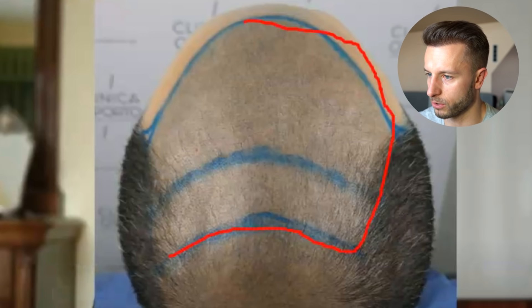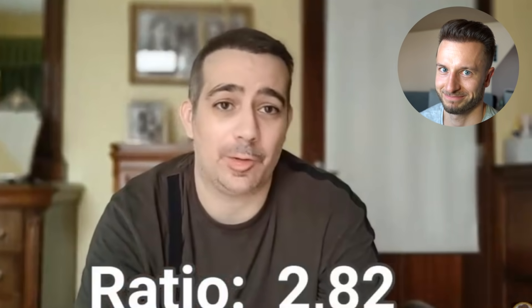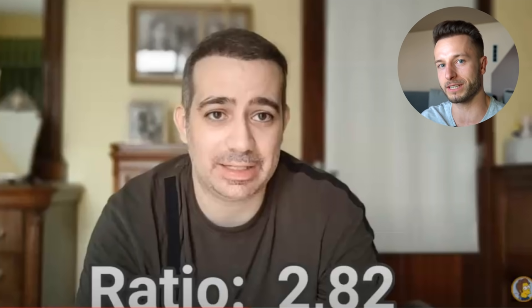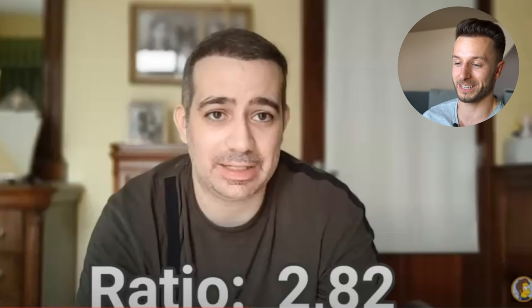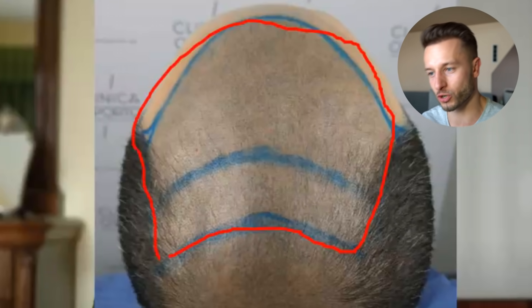This is the amount of grafts this guy got transplanted — 3,517 — transplanted on this area right here. Why am I not surprised? Spanish guys — 2.82 hair-per-graft average. That means that out of each graft extracted from the donor, each produces on average 2.8 hairs. That means this guy is going to end up with 9,917 hairs transplanted, assuming all of them survive. That's a really good hair-per-graft average.